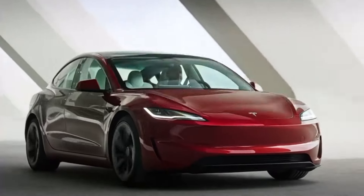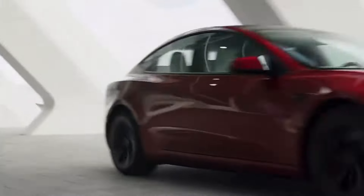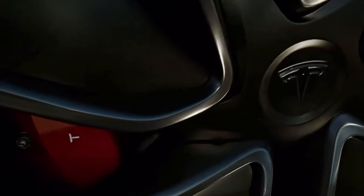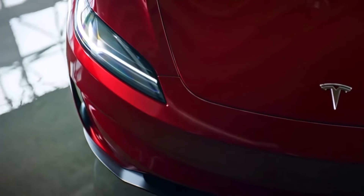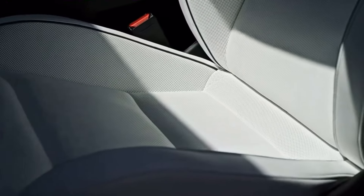Well folks, it's finally here and it did not disappoint. Is it too early to call it the Mini Model S Plaid? It's the brand new Tesla Model 3 Performance. For weeks I've been updating you with the latest speculation and rumored upgrades, but now I get the chance and the pleasure to confirm some headline figures: 0-60 in 2.9 seconds, 510 brake horsepower, and a new top speed of 163mph.